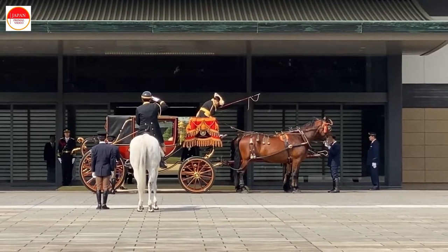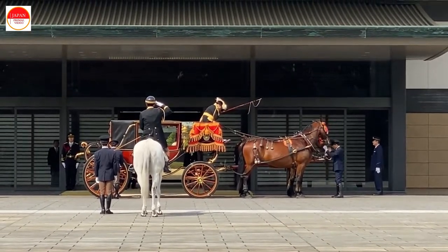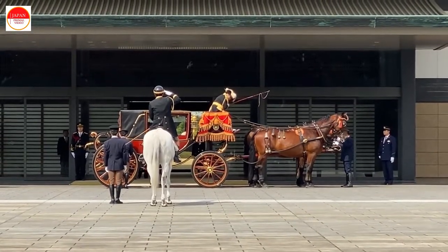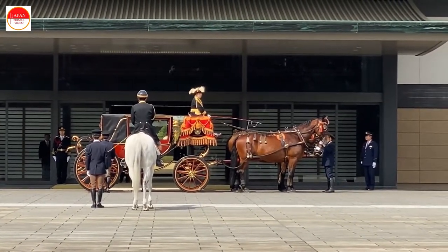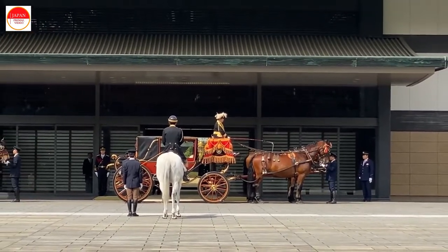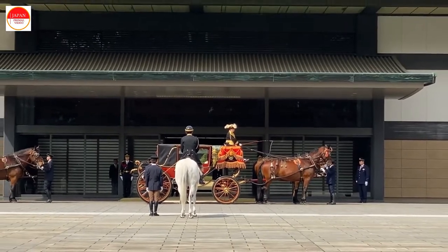Hi, welcome back to the Japan Primal video. Today, we are visiting the Imperial Palace, the residence of Japan's imperial family, in central Tokyo. It is a large park area surrounded by moats and massive stone walls, a short walk from Tokyo Station.